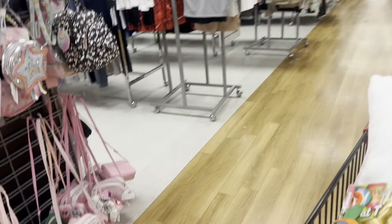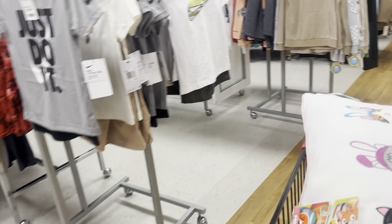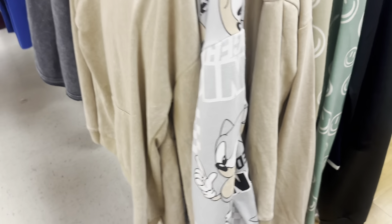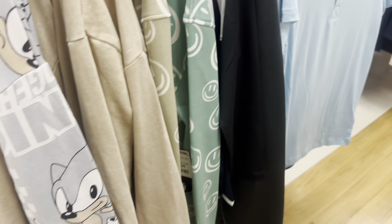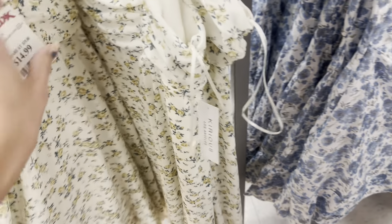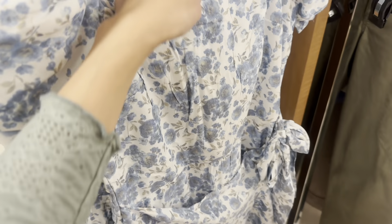Honestly, the boys section didn't have much in terms of Easter stuff, so I didn't really find anything for Axel today. They have a couple of cute outfits but most weren't his size — he's wearing a size eight now. This spring dress is super cute though — 14.99 — I'm going to get this for myself. They have a few different cute little dresses for spring.